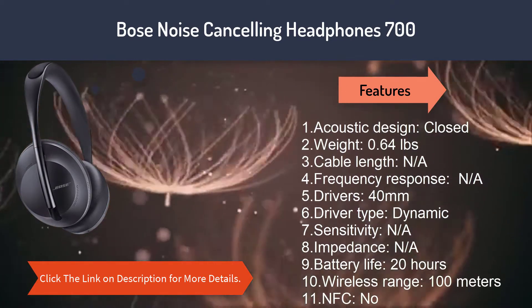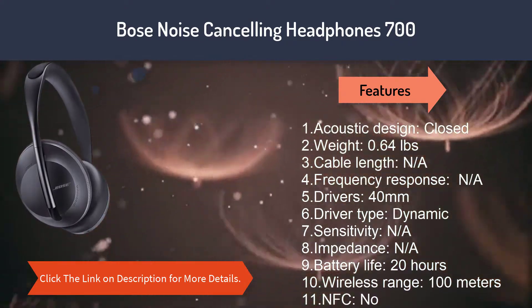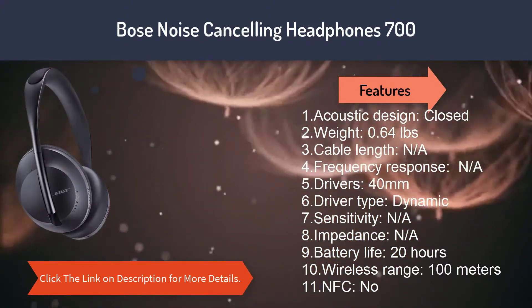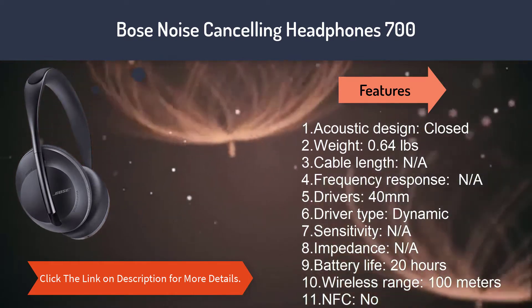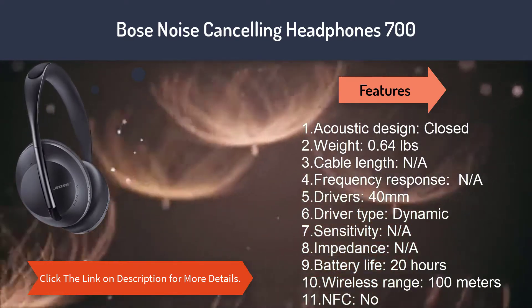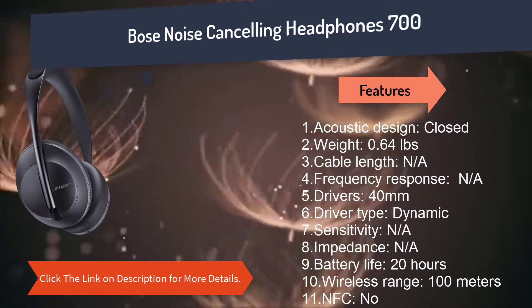Number two: Bose Noise Cancelling Headphones 700. Features: 1. Acoustic design: closed. 2. Weight: 0.64 pounds. 3. Cable length: N/A. 4. Frequency response: N/A. 5. Drivers: 40 millimeters. 6. Driver type: dynamic. 7. Sensitivity: N/A. 8. Impedance: N/A. 9. Battery life: 20 hours. 10. Wireless range: 100 meters. 11. NFC: no.